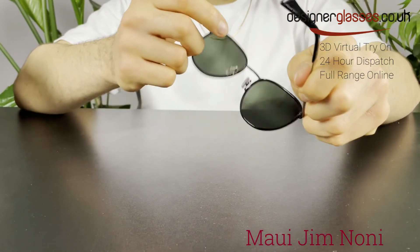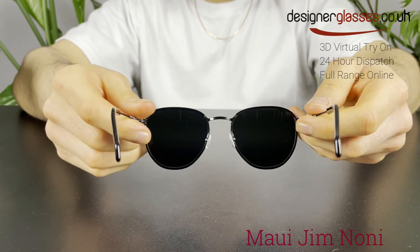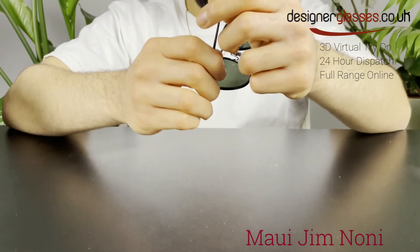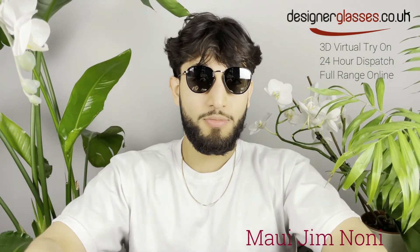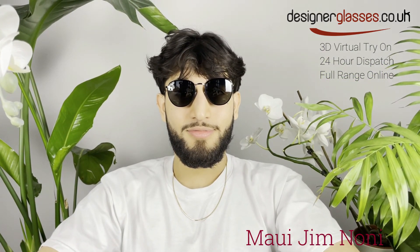You will be able to order these Maui Jim Noni sunglasses from designerglasses.co.uk. They are also available with prescription lenses, so please do not hesitate to contact us for further information. These are also available now for 24-hour dispatch. For the full range of Maui Jim, take a look at our website.